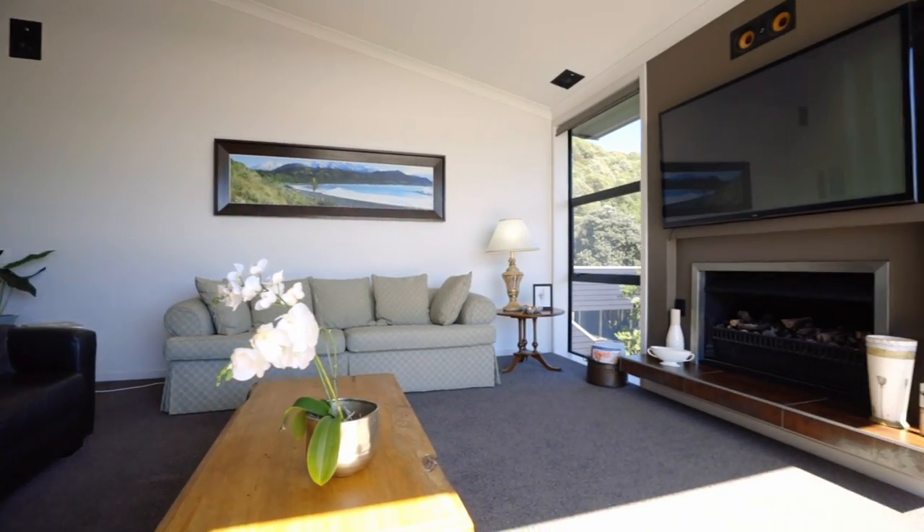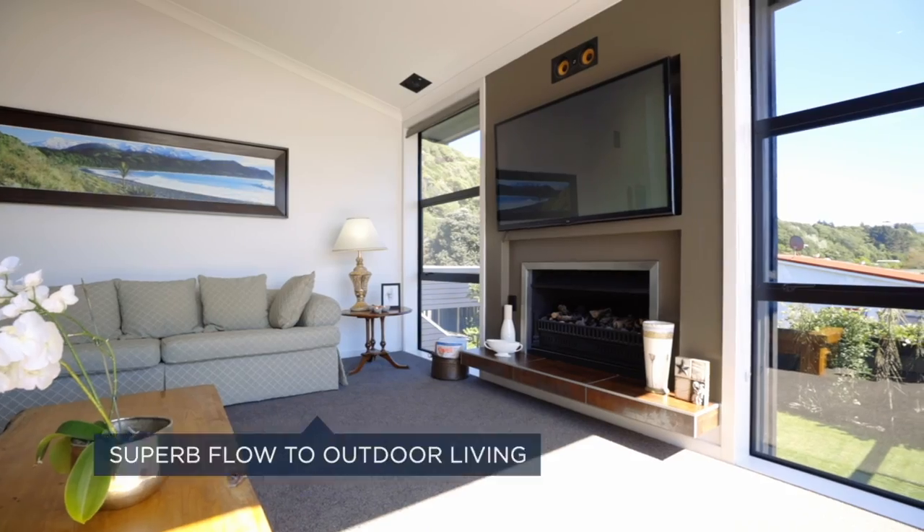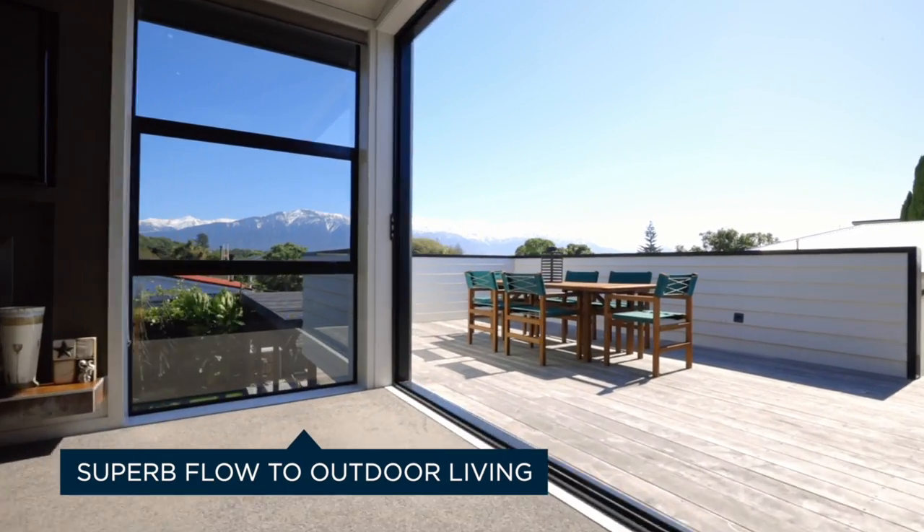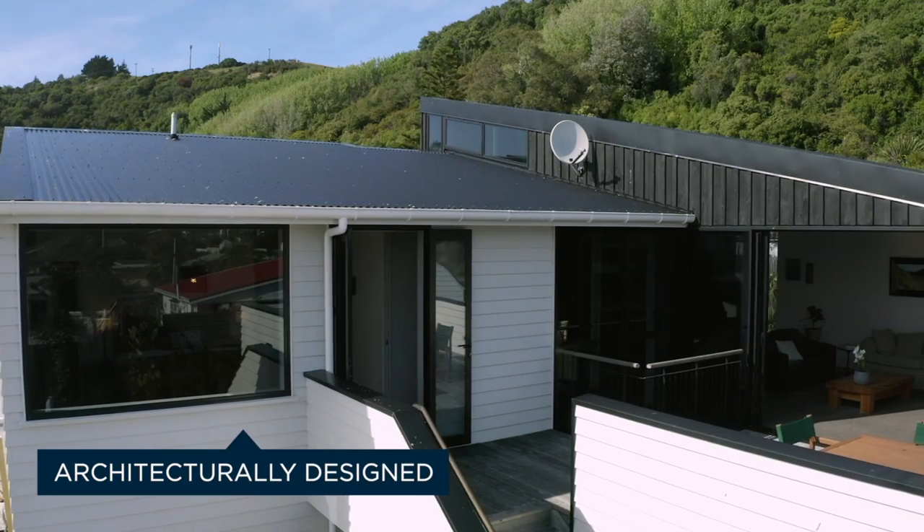Upstairs, the open-plan living space enjoys a sun-drenched north-west aspect. Sliding doors ensure uninterrupted flow to the outdoor decking and show off those spectacular views.